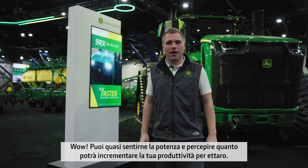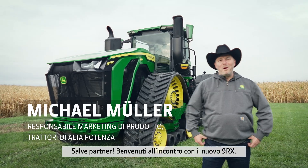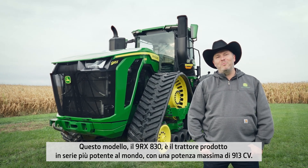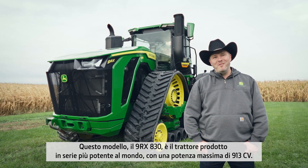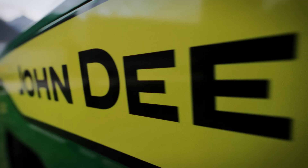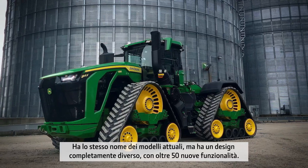You can almost feel the power and how it will truly boost your daily hectares output. The design of the three additional 9RX models is also completely different to the current ones. Welcome to meet the new 9RX. This model, the 9RX830, is the world's most powerful production tractor with a maximum power of 913 HP. Although it shares the same name as the current models, it's a completely different design with more than 50 new features.